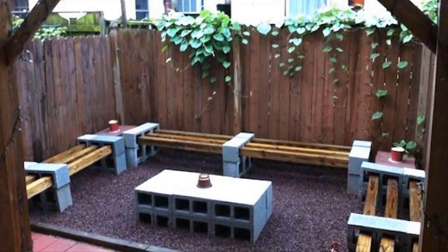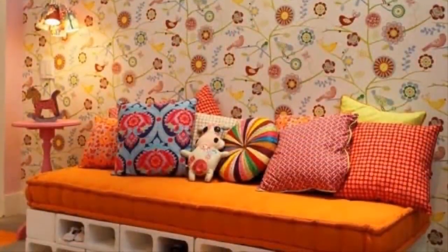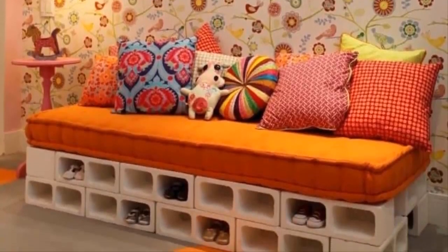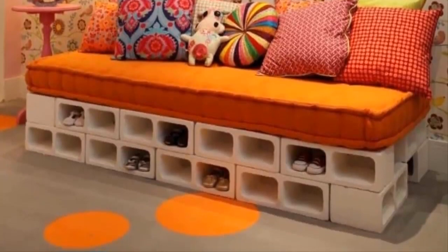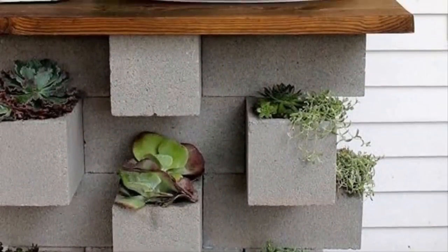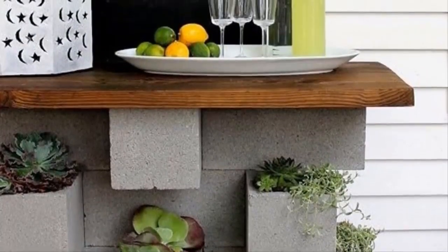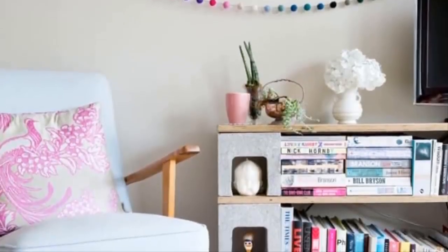Number eleven: a bench like this would be perfect for your foyer, mud room, or any room. You can make it as low or as high as you need, and the cubbies below are the perfect place for storing shoes or other small items. Number twelve: when looking at things to include in your backyard bar, don't just stop at furniture and food supplies. A little decorative vegetation never hurt anyone — having some greenery below your bar is sure to set a natural mood that friends and family will love.